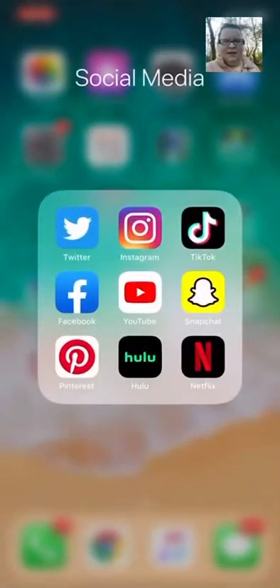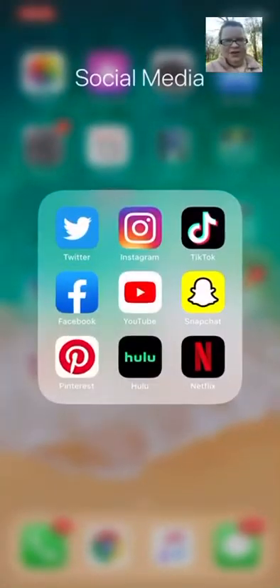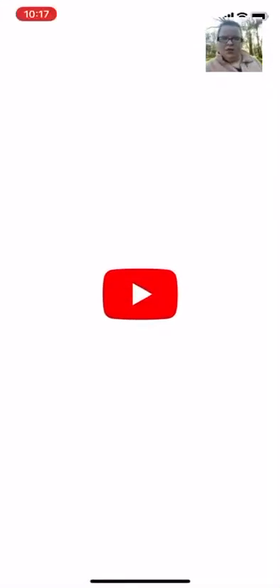Next is TikTok — that is my TikTok. Next is Facebook, I use that quite a bit, nothing interesting happening there. Next is YouTube, obviously an app I do use.